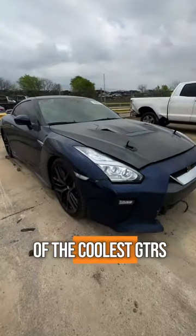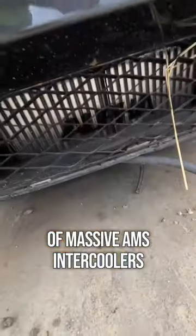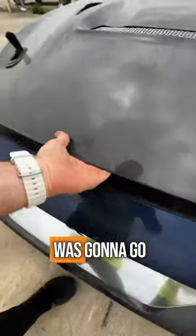This is easily one of the coolest GTRs I've ever found at the salvage auction. We got a set of massive AMS intercoolers, which was kind of the first clue of how this was going to go.